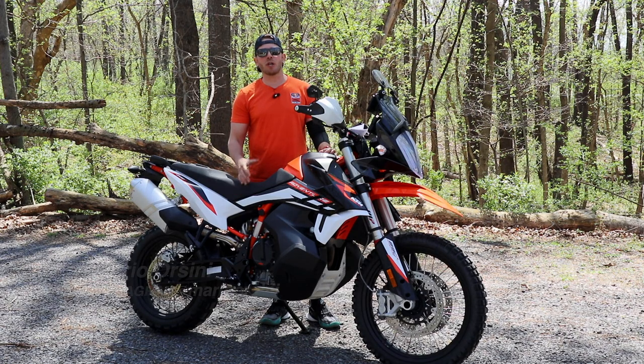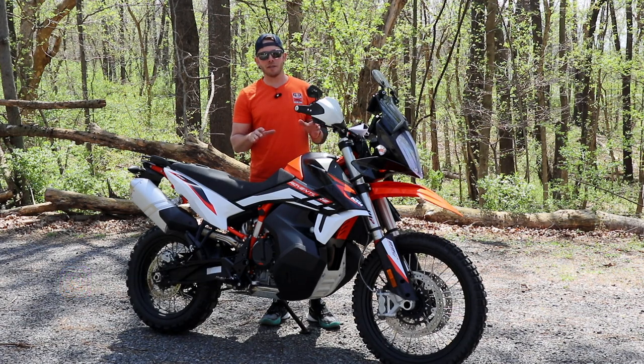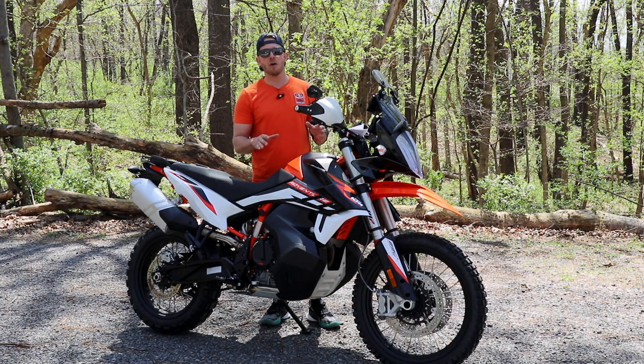Welcome back to the Two-Wheeled Rider YouTube channel. My name is Mario Orsini, and in today's video we are going to review the KTM 890 Adventure R. One thing to note: this is a 2021 model, not a 2022, but fear not — they're exactly the same for both years.